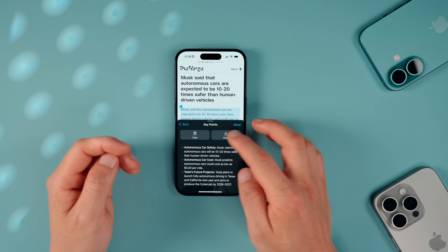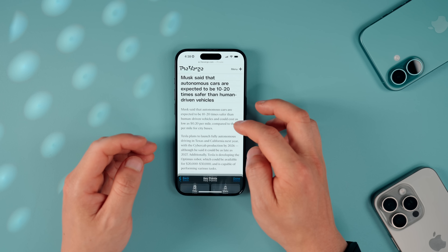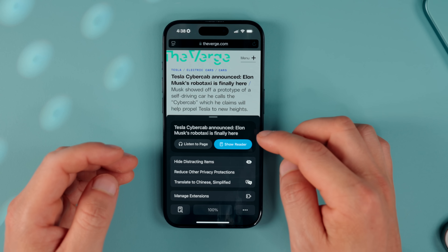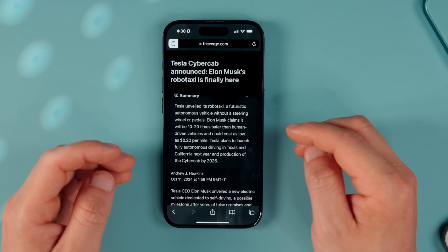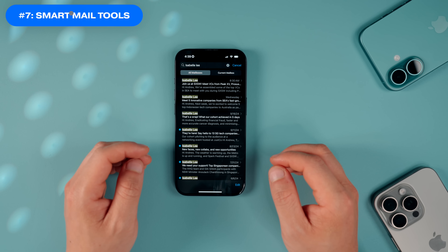Pro tip: if you want to summarize an entire article, go back to the top, tap Reader, Show Reader, and there's a Summarize button that will summarize the entire article within seconds.